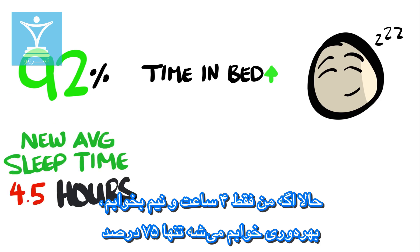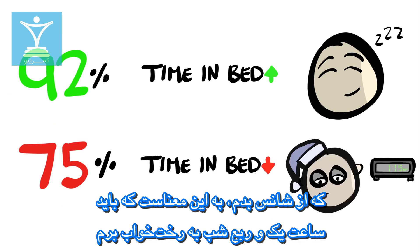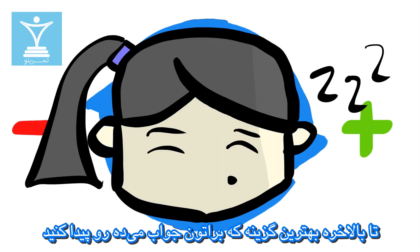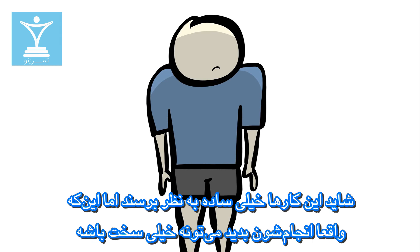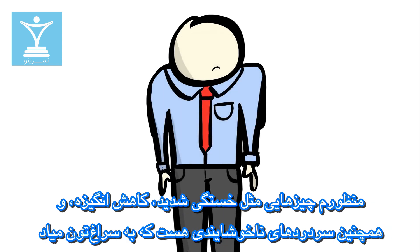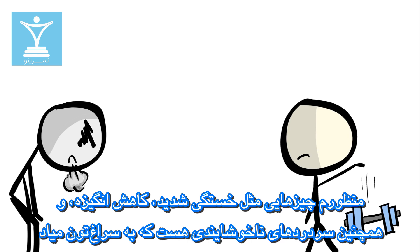Plug it into the sleep efficiency equation and we get 92%, meaning I can go to bed 15 minutes earlier. However, if I only get 4 and a half hours of sleep, my sleep efficiency is only 75% — that means I now go to sleep at 1:15. Repeat these steps every week and either add, remove, or keep the same time each week until you finally find the sweet spot that works for you. It all might sound pretty simple to follow, but actually doing it can be pretty tough. In some cases, you're sleeping very few hours each night, which can have a difficult impact on your time awake — we're talking extreme fatigue, reduced motivation, and you might even get some gnarly headaches.